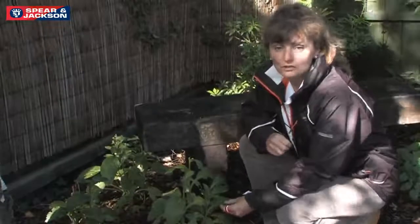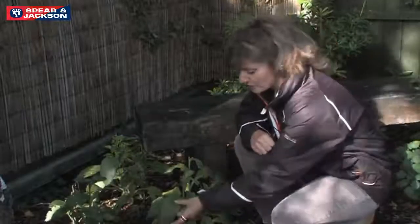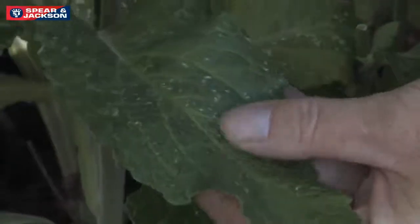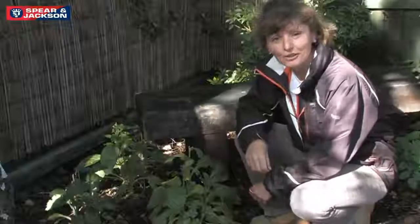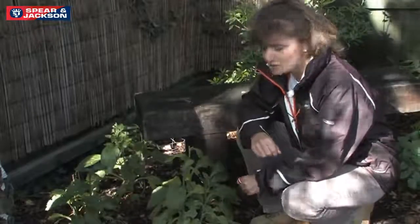This is foxglove, Digitalis purpurea — it did look stunning in flower and I've cut it back now. I've noticed a bit of trouble with leaf hopper; you can see these markings on the leaf where the leaf hopper draws sap and leaves these marks. You could spray, but I haven't this year because I'd sooner have blue tits in the garden feeding on insects than worry about a little damage from leaf hoppers.